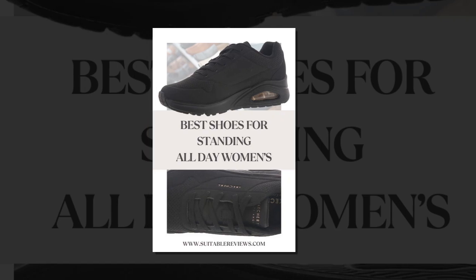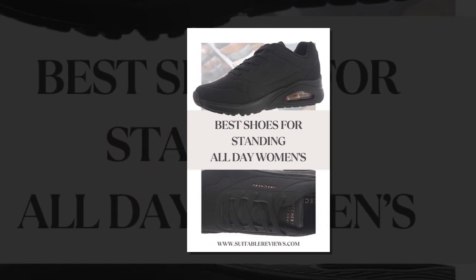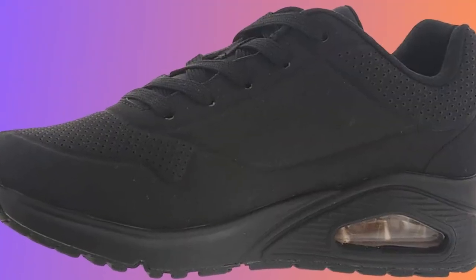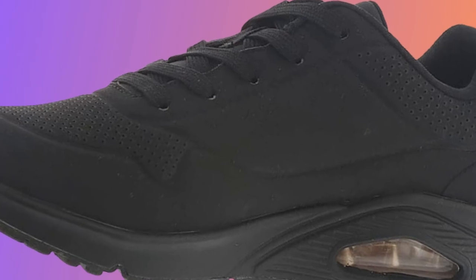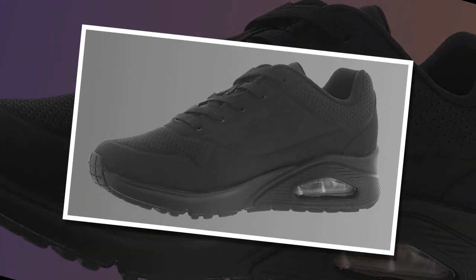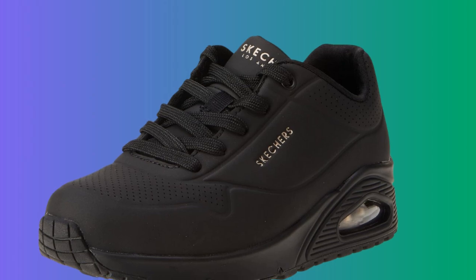For all of you healthcare workers out there who are on your feet all day, many have recommended these shoes as the best sneakers for standing all day. As for style, I love how these shoes look. They're sleek, minimal, and can easily transition from work to casual wear. Whether you're running errands or dressing them up a little bit, they look great with practically any outfit. The black color especially adds to their versatility.